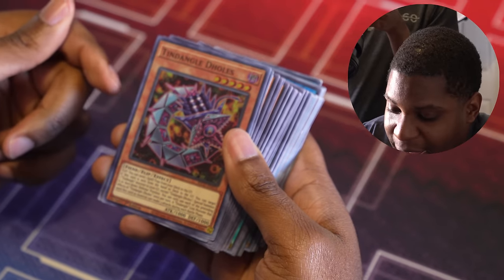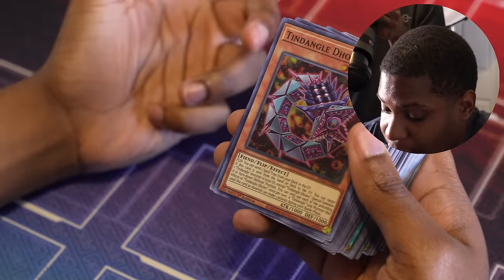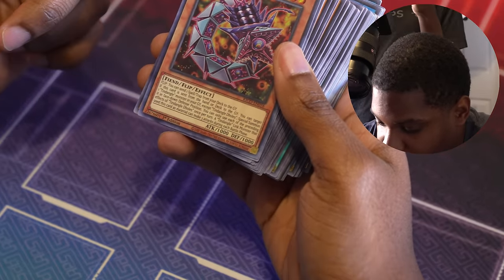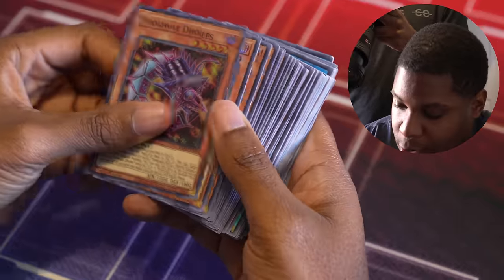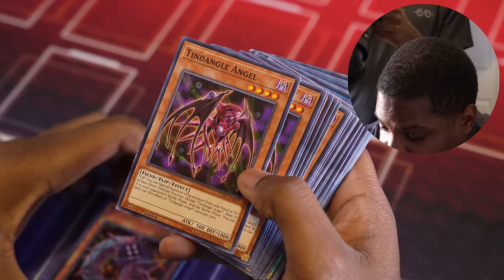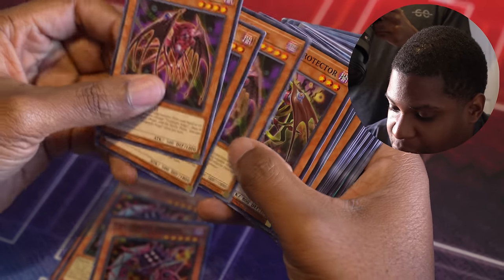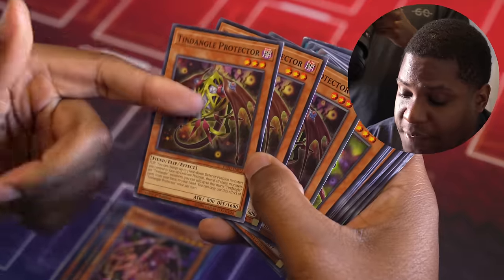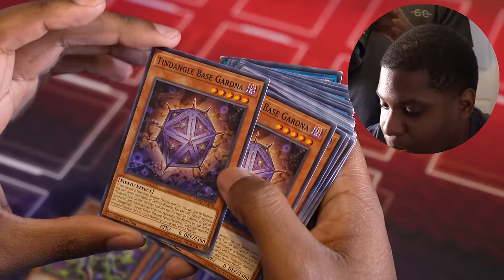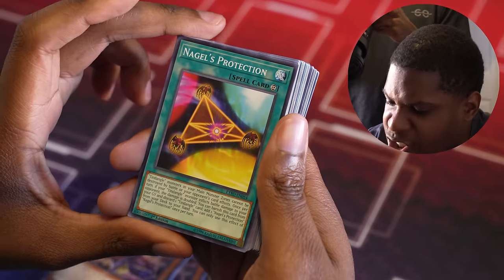I have Tendangles. I don't really know much about this archetype, but they do have flip effects. This is Tendangle Doles — he actually sends a Spell or Trap from deck to grave and gives my link monsters the ability to attack three times. Tendangle Angel special summons a flip monster from hand or graveyard. You can end their battle phase? Okay. Protector — if this goes off, then it's really good.